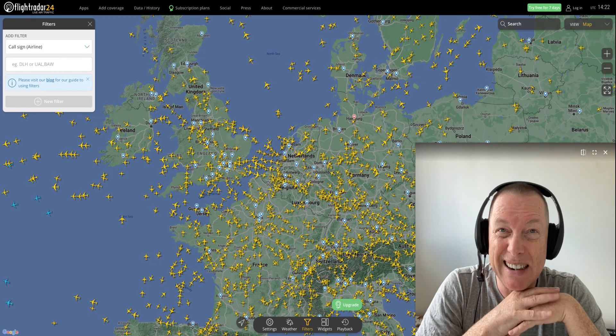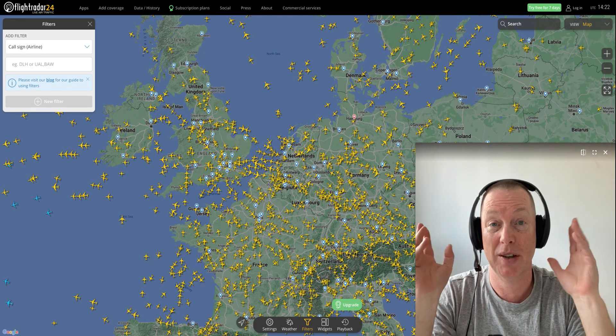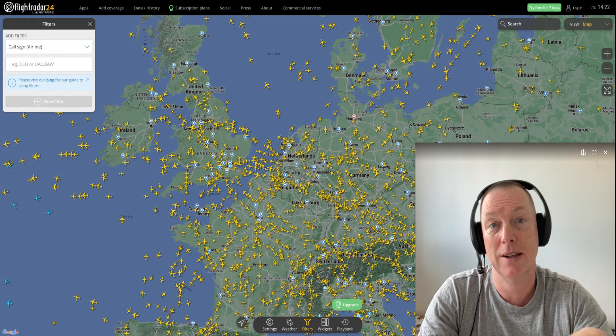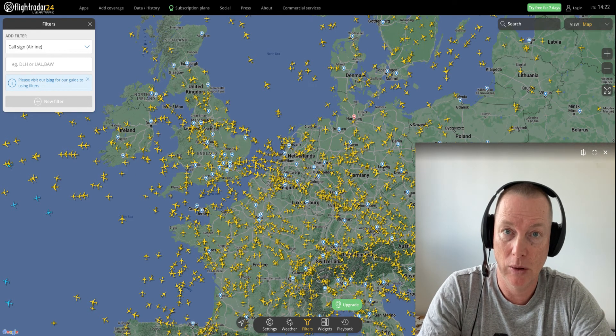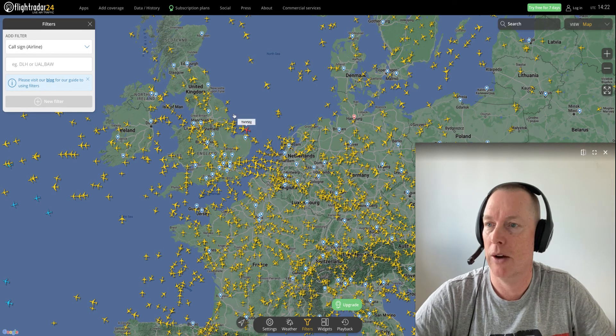Well, the Antonov Mriya-225 was just destroyed in Ukraine, unfortunately. So there's a new largest aircraft in the world, and I'm going to show you how to track it right now.